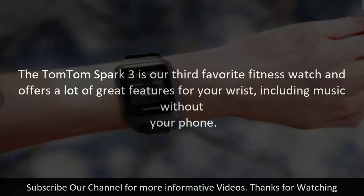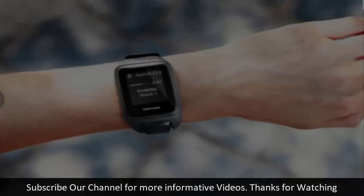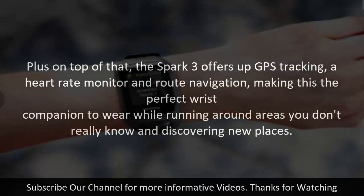The TomTom Spark 3 is our third favorite fitness watch and offers a lot of great features for your wrist, including music without your phone. You can upload music directly to the TomTom Spark 3, so you won't need to take your phone out with your Bluetooth headphones while on a run. Plus, on top of that, the Spark 3 offers up GPS tracking, a heart rate monitor and route navigation, making this the perfect wrist companion to wear while running around areas you don't really know and discovering new places.